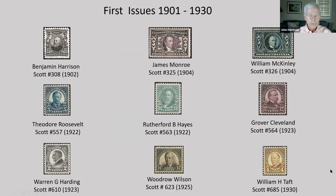During the first third of the 20th century, there were six more presidents elected, but nine more presidents made their first appearances on stamps: Benjamin Harrison, James Monroe, William McKinley, Theodore Roosevelt, Rutherford B. Hayes, Grover Cleveland, Warren G. Harding, Woodrow Wilson, and William H. Taft. Monroe and McKinley in the top row are commemoratives from the Louisiana Purchase Exposition issue. The Harding stamp in the lower left is a memorial issue.